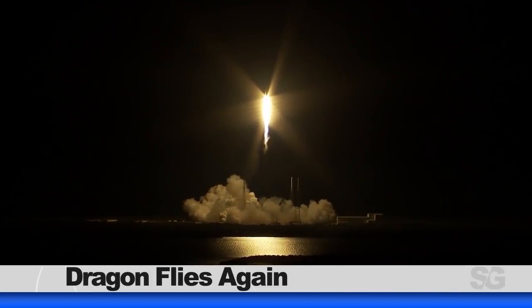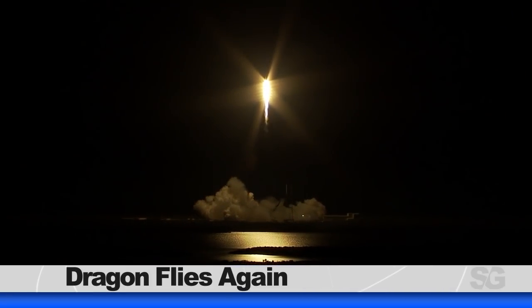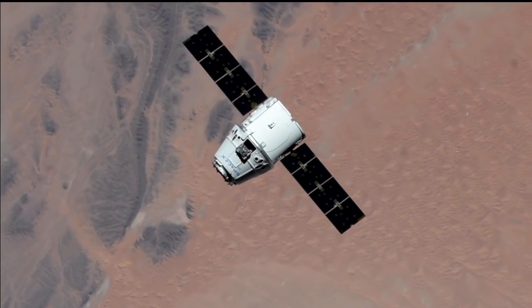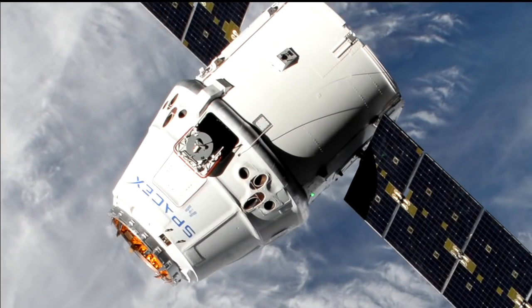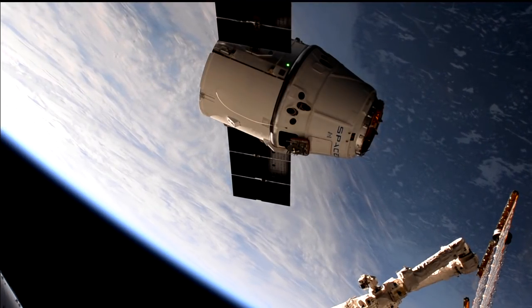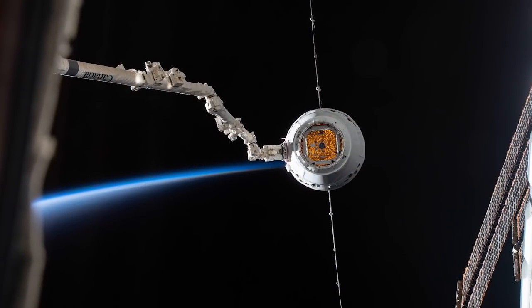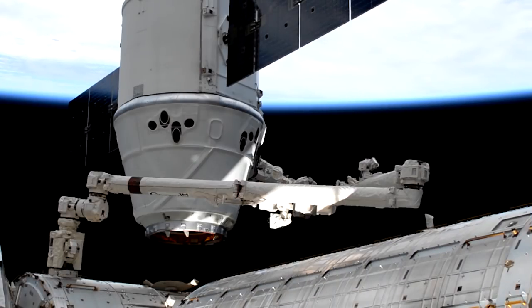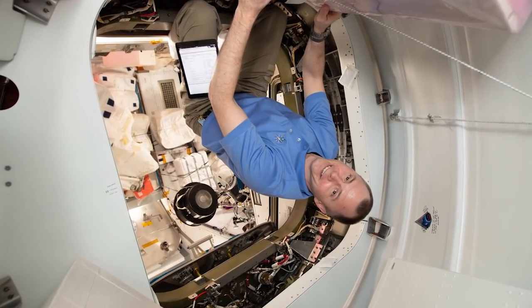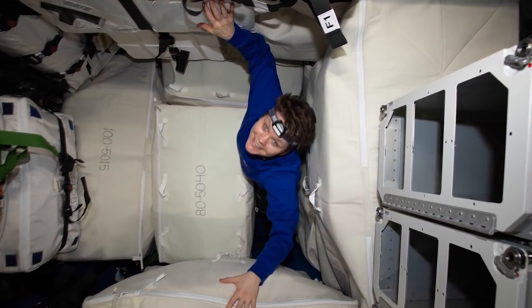On May 4th, SpaceX launched their 17th commercial resupply mission to the space station. This Dragon capsule, which flew to the station once before on SpaceX's 12th resupply mission, arrived to the orbiting laboratory on May 6th, bringing with it about 5,500 pounds of supplies. Canadian Space Agency astronaut David St. Jacques commanded the Canada Arm 2 to grapple the spacecraft. Then, ground controllers berthed the vehicle to the station's Harmony module, where it will remain for about a month. Astronauts will spend the next few weeks unpacking and reloading Dragon for an eventual safe splashdown.